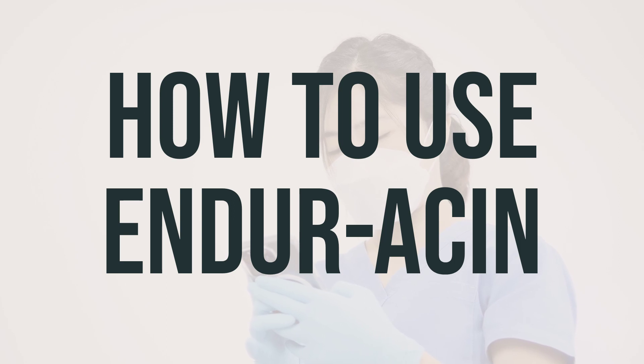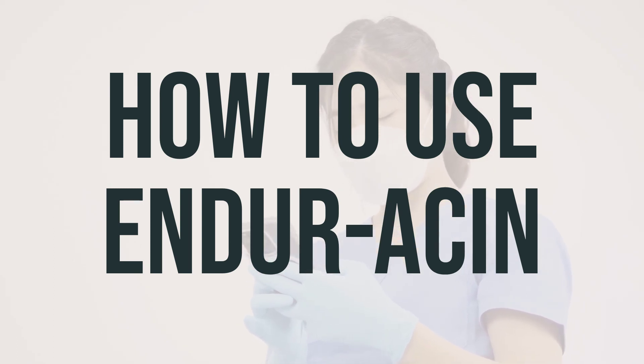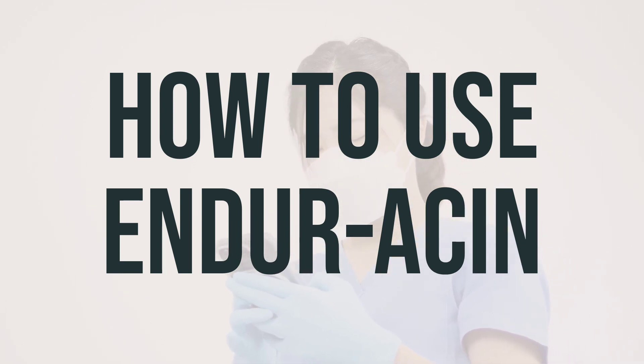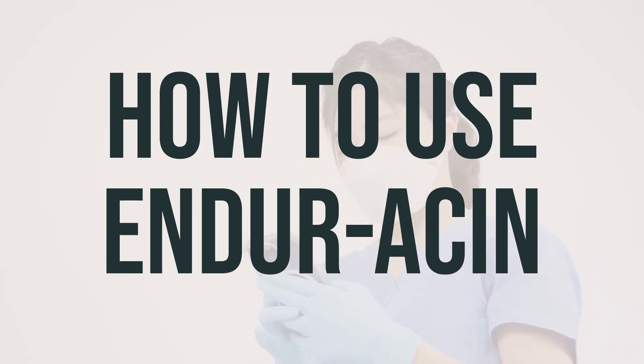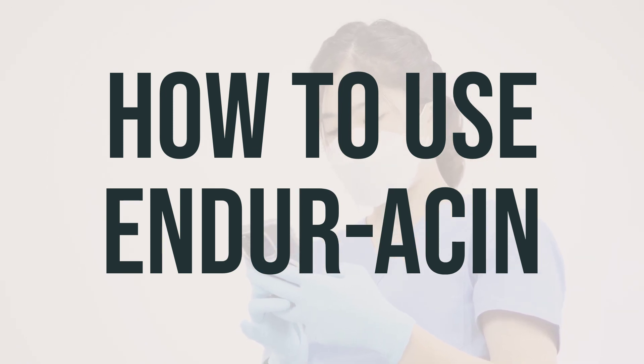Your dosage will be based on your medical condition and response to treatment, and your doctor may start you on a low dose and gradually increase it. It's important to take Enduracin regularly at the same time each day to get the most benefit from it. Remember to follow your doctor's advice about diet and exercise. If your condition gets worse or you think you may have a serious medical problem, seek medical help right away.